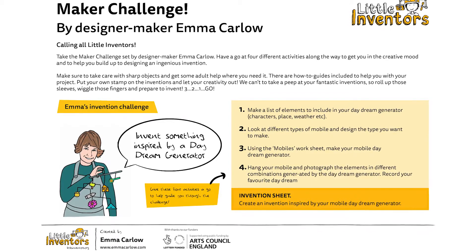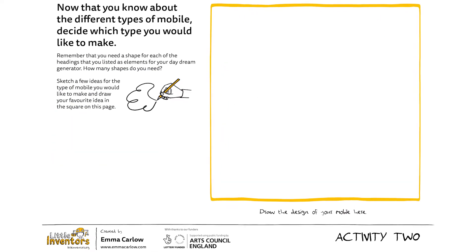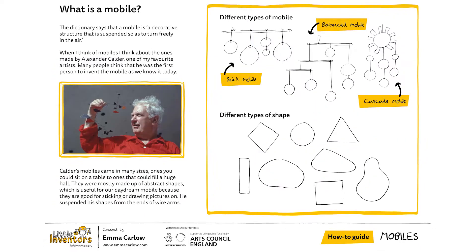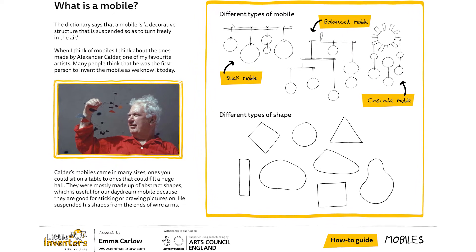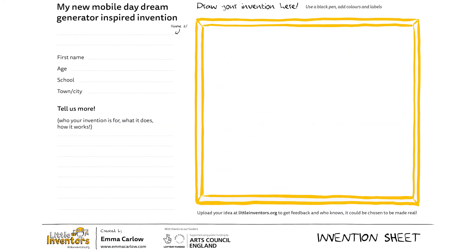So my challenge to you is to invent something that has been inspired by a daydream. I've done lots of drawings and written instructions on how to make a mobile, and this mobile isn't just a normal mobile — it will be a mobile with lots of things to help you come up with a really good daydream. When you've had your daydream, I want you to invent something inspired by it, and draw it on the Little Inventors invention sheet. I'll be looking at all the inventions and choosing my favourite, and the person who's designed the best one will receive a Little Inventors invention book and we'll get to have a chat about why I liked yours. Good luck with your inventions!